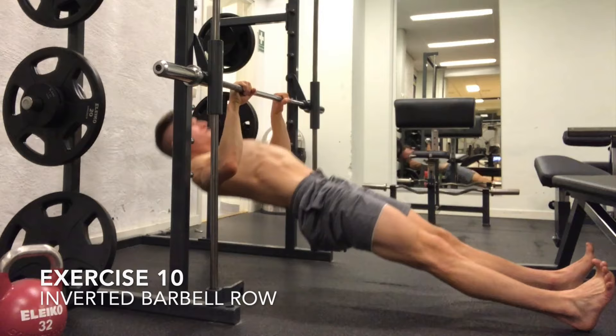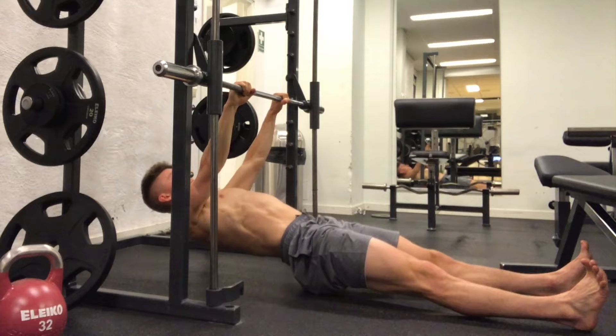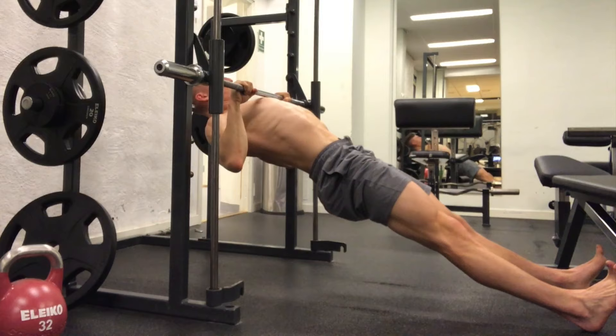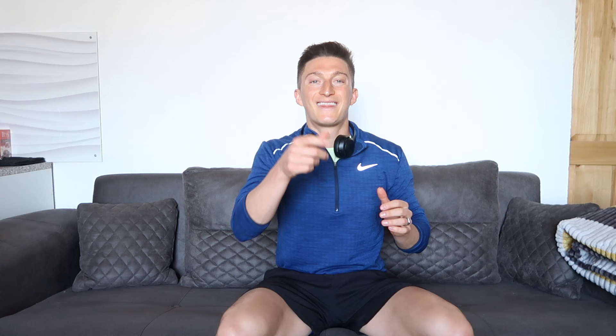And the last exercise is going to be an inverted bar row. This is an excellent exercise to do, especially if you can't do pull-ups — this will strengthen the muscles that you need to do proper pull-ups. As you see here, grab that bar shoulder width. Make sure you're in a steady Smith machine or on a steady barbell and you're pulling yourself up.